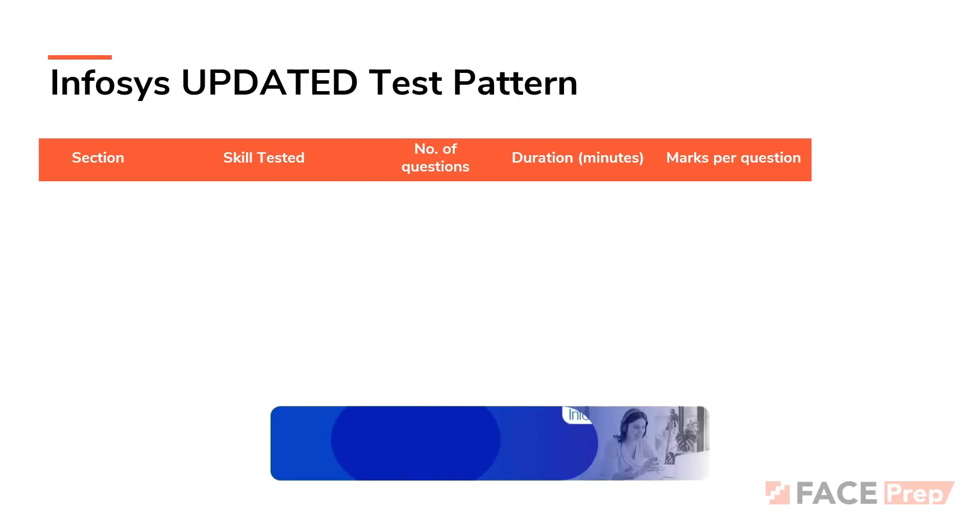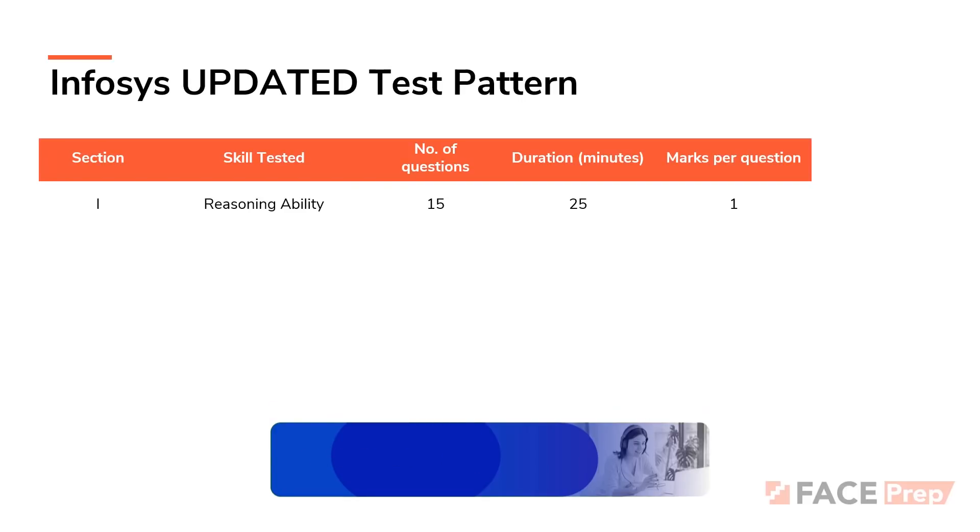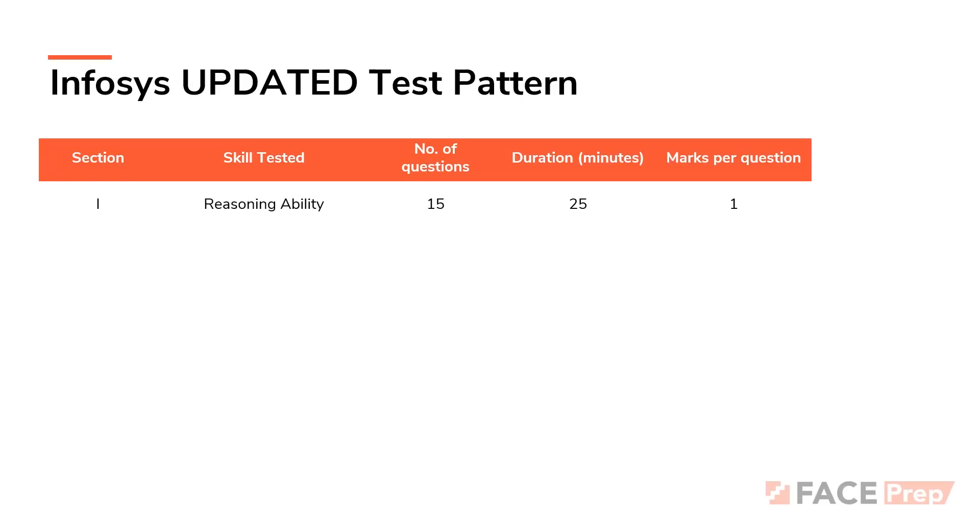Let's talk about the Infosys updated test pattern. The first round is going to be an online test, and the online test is going to have five different sections. The first section is going to test reasoning ability. This section will have 15 questions to be solved in 25 minutes, and you are expected to gain one mark per question, so the maximum marks in this section is 15 marks.